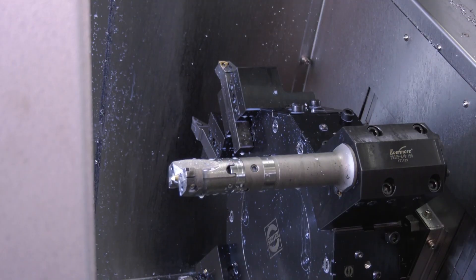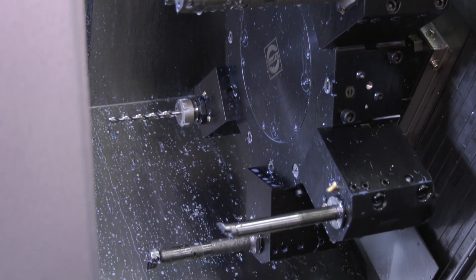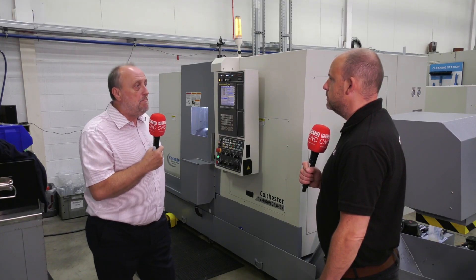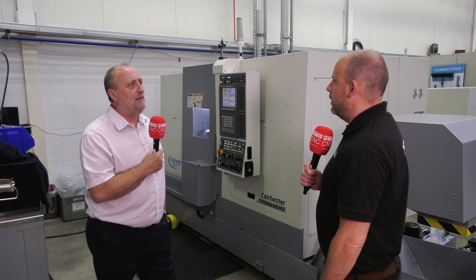And is this what people are wanting now, you're finding in the marketplace? Oh, more and more people are looking at picking the part up once and getting a finished part off. All the benefits with lack of build-up of tolerance, better accuracy, better throughput, less work in progress — such a big knock-on effect.